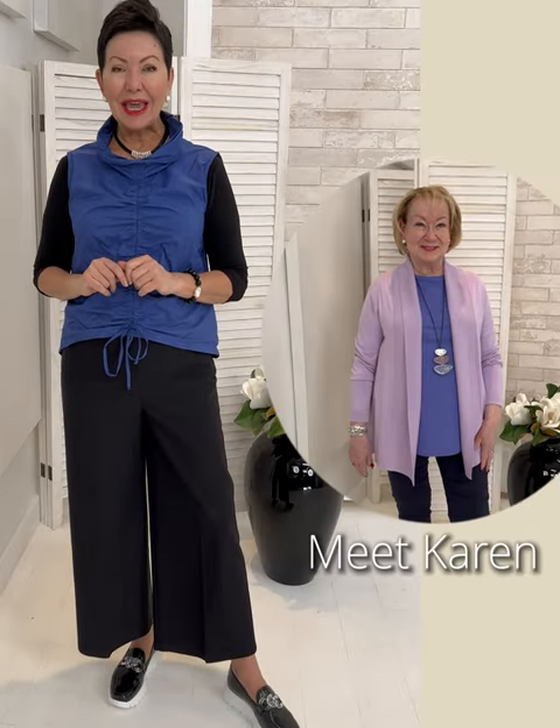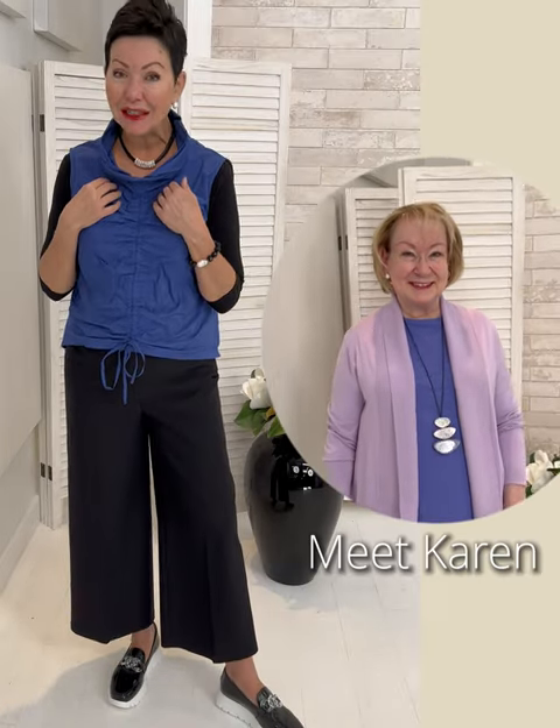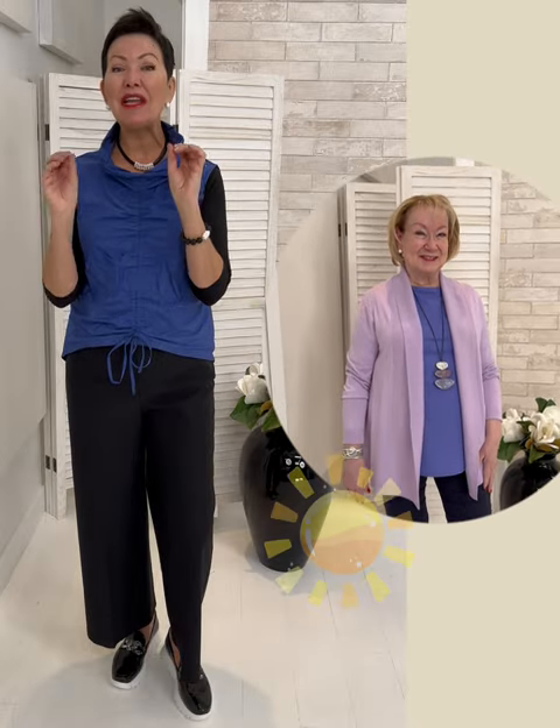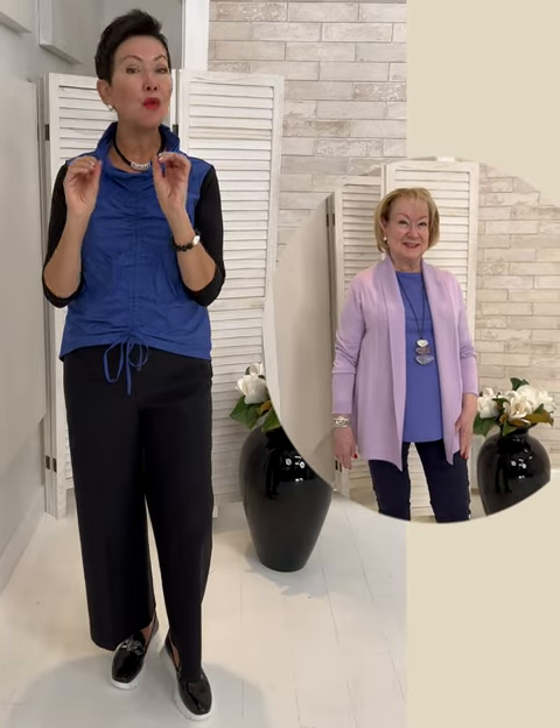We'll meet Karen. Karen is a near and dear friend of us here at Shepard's. She's a customer, and whenever she walks through the door in the store, she is a ray of sunshine. She has never let any health struggles bring her down.